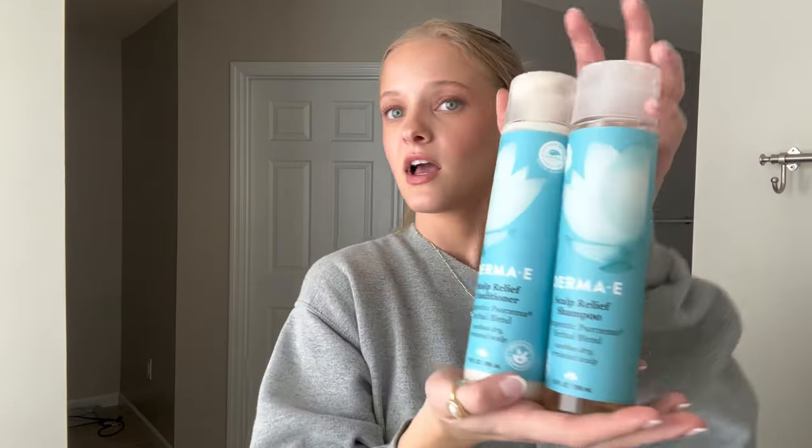These are the Derma E Scalp Relief shampoo and conditioner. They're just for scalps that are irritated and help soothe them. They smell pretty good — there's a bit of tea tree oil so it gives that minty feeling, like you brushed your teeth on your scalp. My scalp gets irritated so it's very soothing, but some people may not like it if they don't like minty scents. I shower every day but wash my hair every other day.